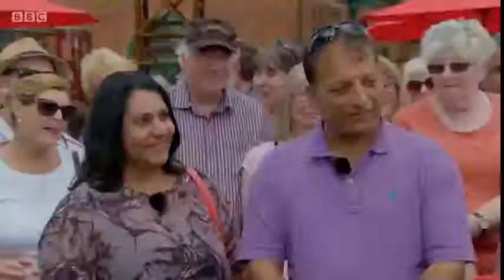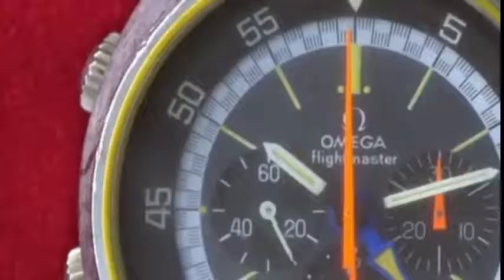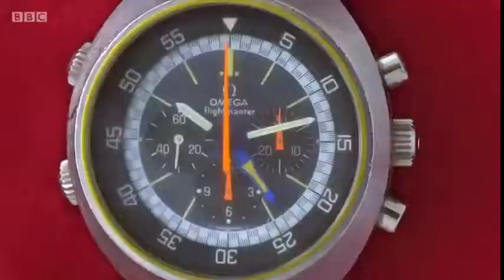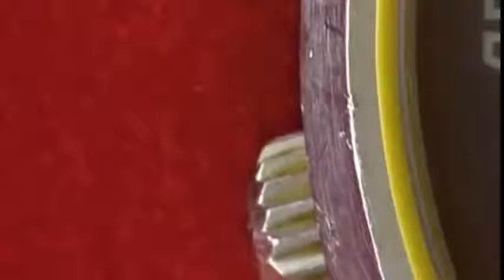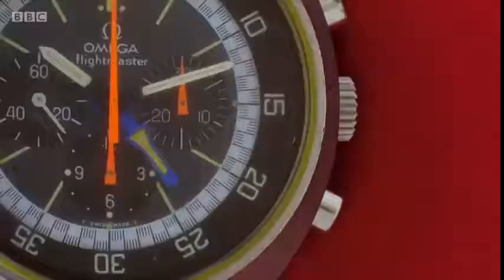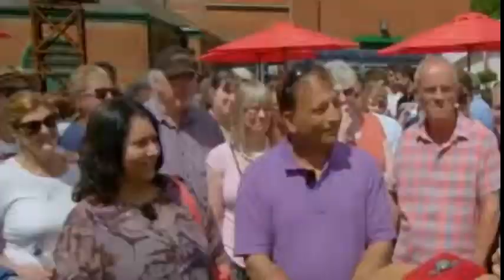It's a two-button chronograph. You've got this rather nice high-vis orange centre seconds hand. At three o'clock there's a 30-minute recorder, and at the bottom a 12-hour recorder. The running seconds is in the nine o'clock position. You stop, start, and zero with those two buttons. And then the button on the other side of the watch is to set a different time zone. The Flightmaster was Omega's first specific pilot's watch, and I can tell you right now that it is the real thing. Not a bad buy then — very useful buy.